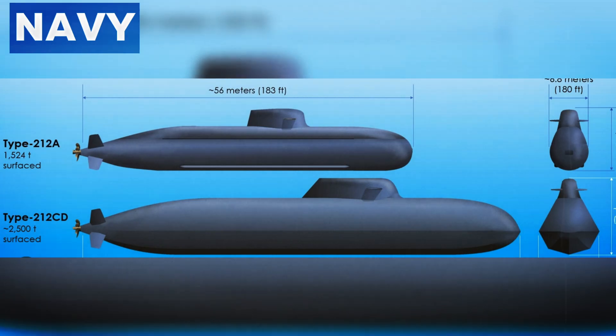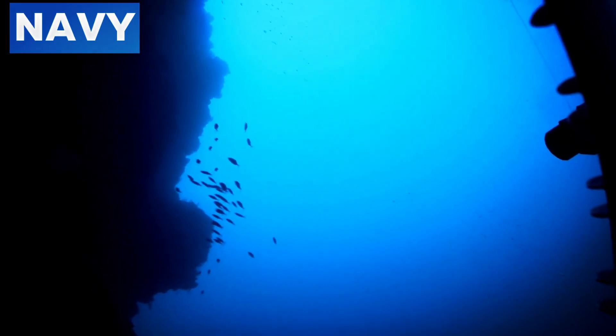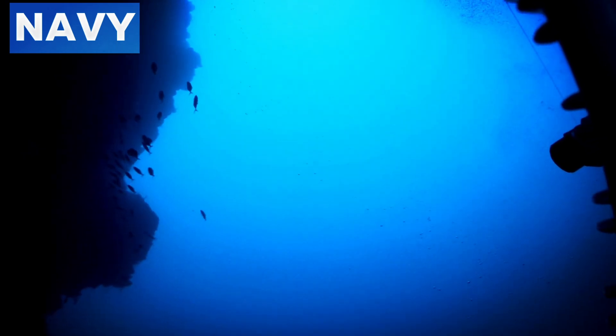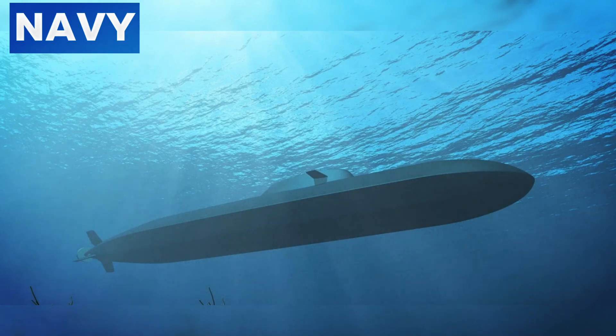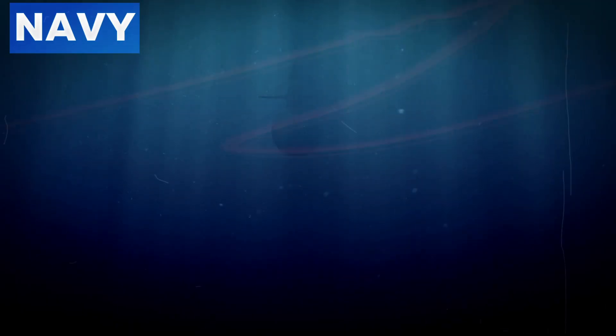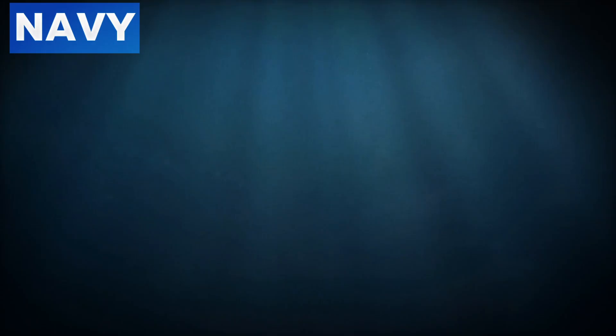Number two: advancements in submarine design. The German Type 212CD submarine boasts a revolutionary hull design that features angled surfaces to deflect sonar waves, reducing the likelihood of detection. This submarine utilizes an outer hull designed to minimize noise by incorporating advanced materials that absorb and scatter sound. The hull's shape and structure have been optimized using extensive computer modeling to ensure minimal sonar reflection across various operational environments.